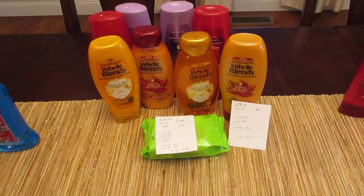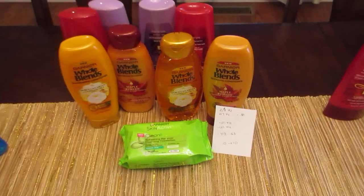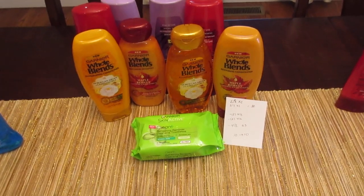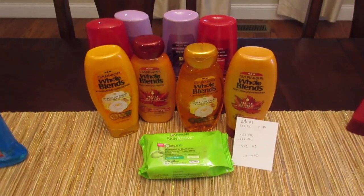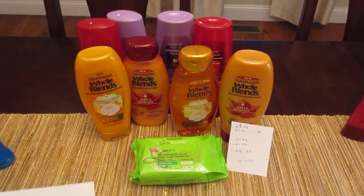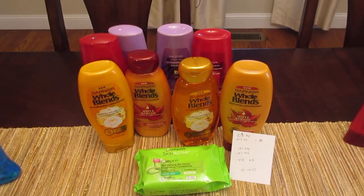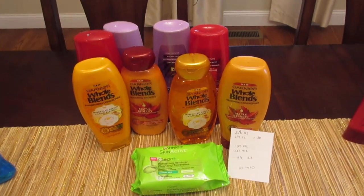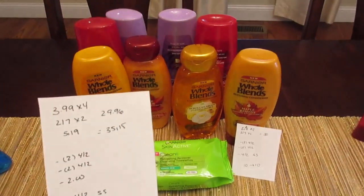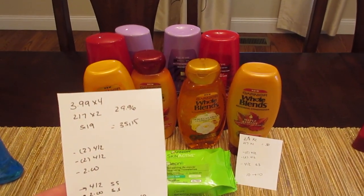This deal is a good example of how the gold card does not always work in your favor. I have gold, which means I get 20% off regular price — sometimes that is better than the sale price, but it changes things. These products are all part of a spend $30 get back $10 deal. I purchased four of the L'Oreal Elvive shampoo and conditioner, four of the Whole Blends, and one Garnier Skin Active — unfortunately I had to purchase that one extra item, and I'll show you why.